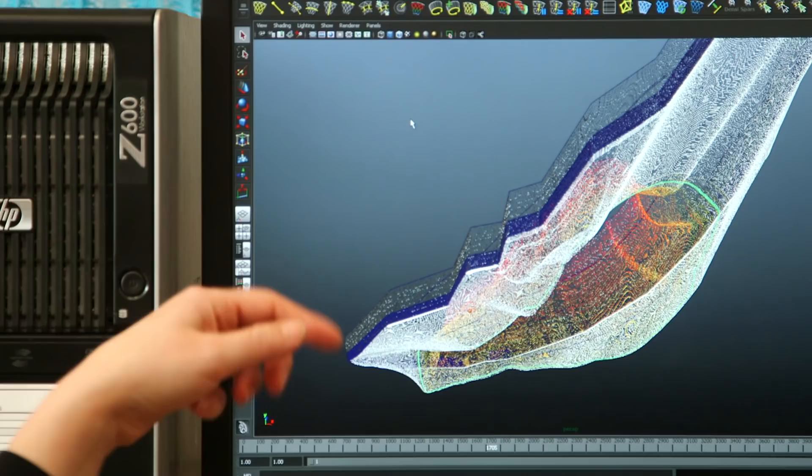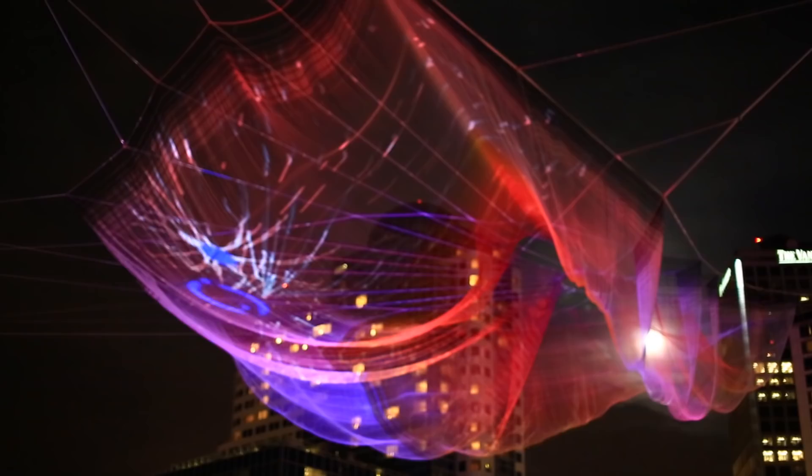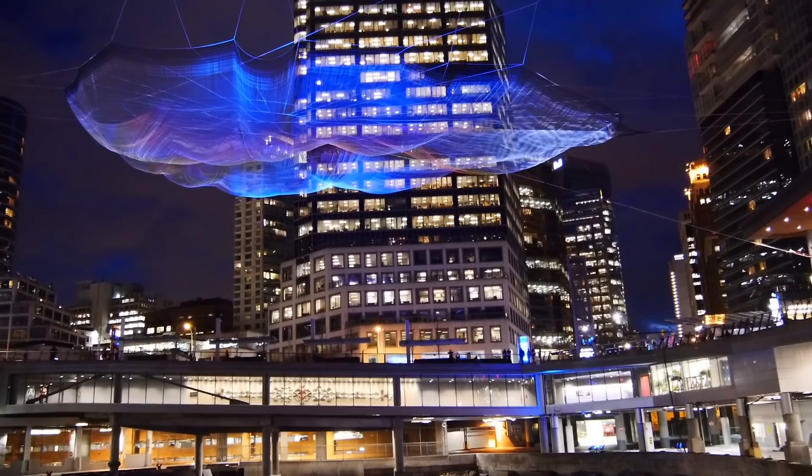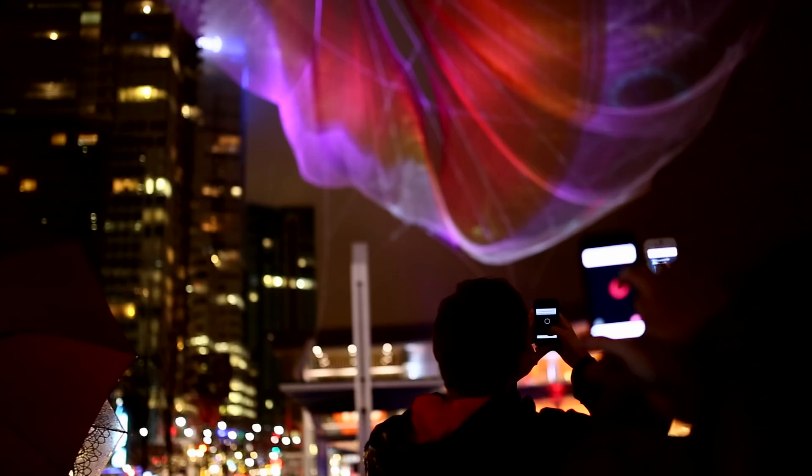The installation first and foremost is this beautiful net sculpture in the sky, and then the layers on top of that are added by participants. We can have hundreds of people simultaneously connecting with their mobile phones, allowing people to present themselves in this dynamic flowing visual that's on the sculpture.